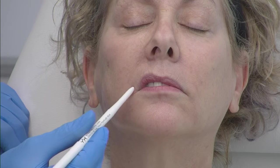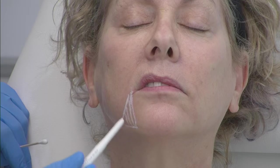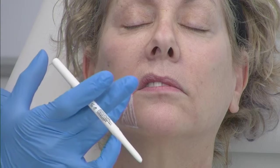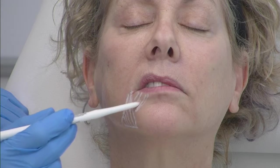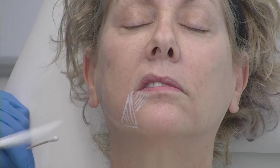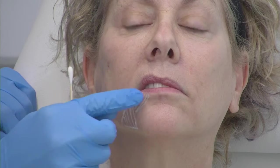This is one area that's really important because we have, inserting on the modiolus — which is where a lot of the muscles insert at the corner of the mouth — a muscle that runs in this direction: that's the DAO, Depressor Anguli Oris. It does what it says — it depresses the angle or corner of the oris, the mouth. And then we have another muscle running in this direction: that's the DLI, the Depressor Labii Inferioris. So the DAO is pulling this way and the DLI is pulling this way.